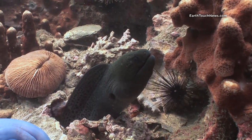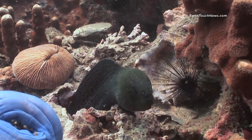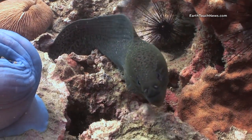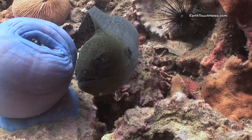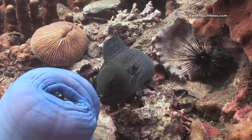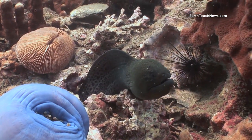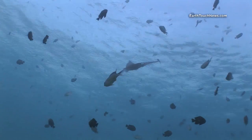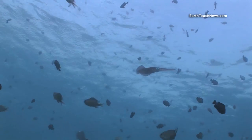Moray eels are very common all over Shark Point. This one is a giant moray, and that's a good shot of his gills there, just to the back of the head.